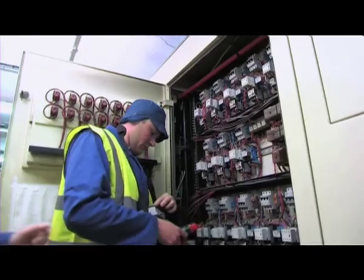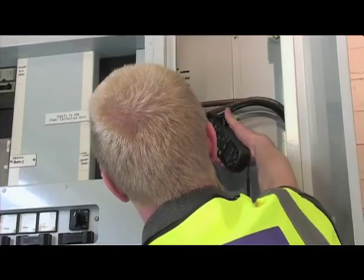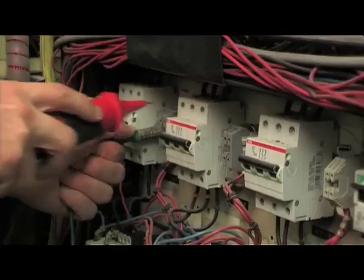We're pleased to provide bespoke control systems, electrical installations, maintenance contracts, data installations, inspecting and testing, and portable appliance testing.